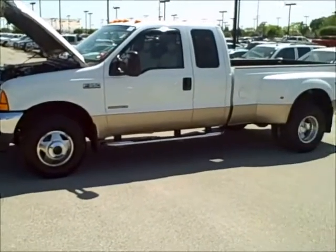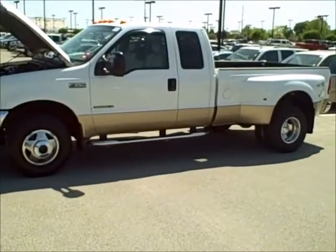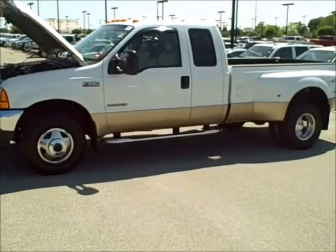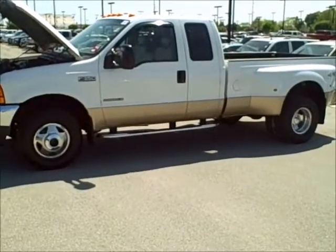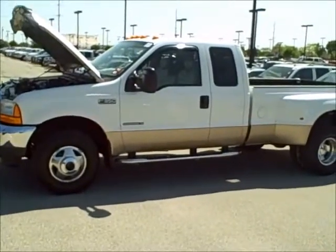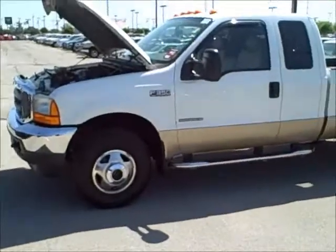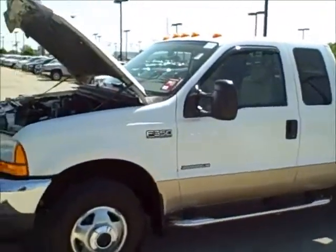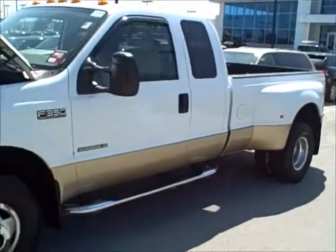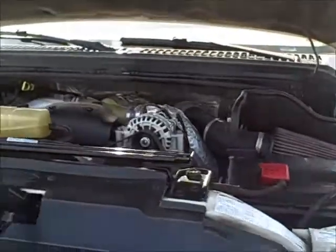Hello everyone, it's Darren Hendricks from Don Hines Ford in beautiful Fishers, Indiana. I'm showcasing this 2001 F-350 Lariat Power Stroke Diesel — it's a 7.3, not the 6.0. The 7.3s are hard to find. This thing has about 160,000 miles on it, but that's really not anything for these 7.3 diesel engines. One of the best engines ever made.